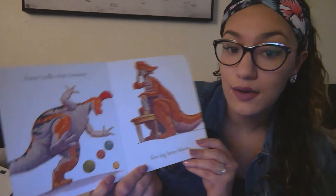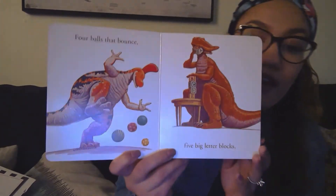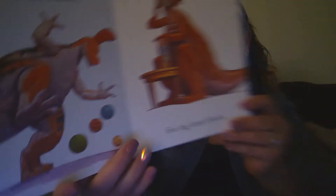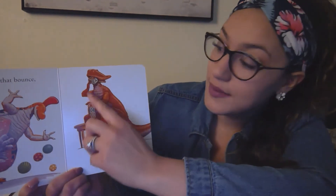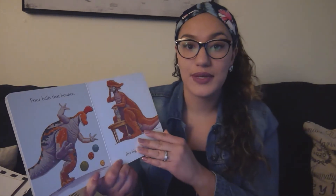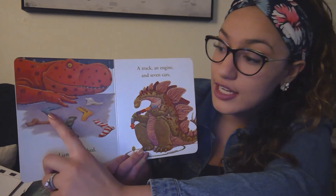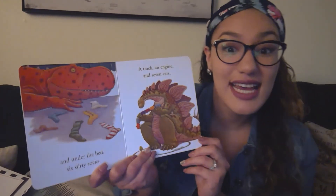Four balls that bounce. One, two, three, four. You can pause and think or tell your parent what color those balls are. Five big letter blocks. One, two, three, four, five. Five big letter blocks. Six dirty socks — let's count the dirty socks. One, two, three, four, five, six. Six stinky socks.